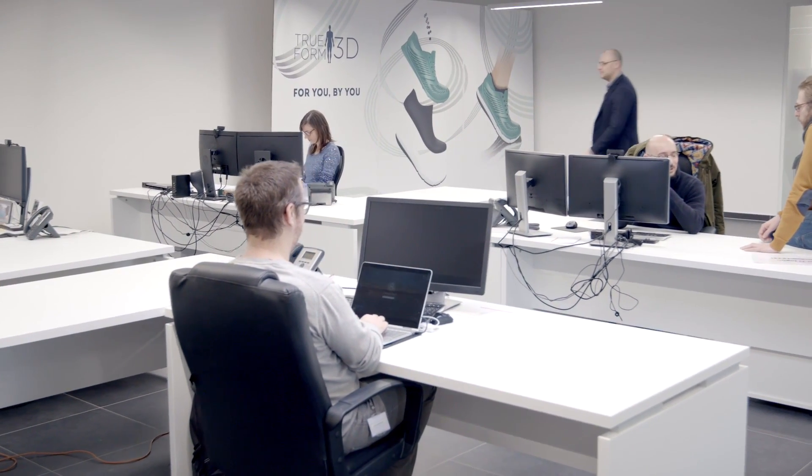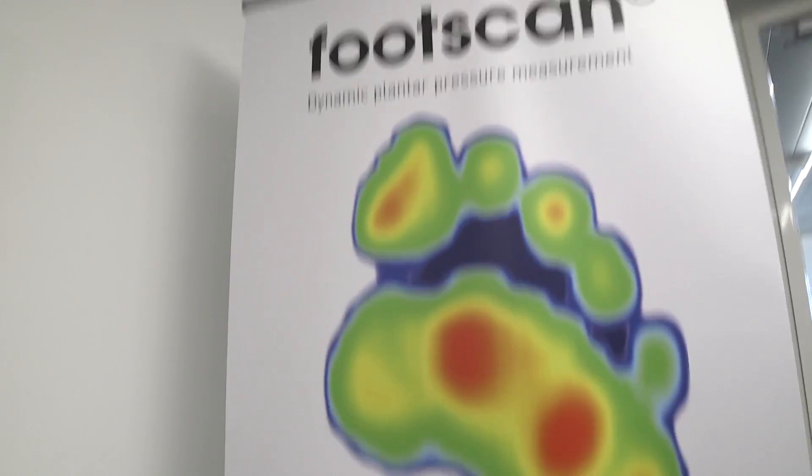This is one of the four offices — we are about 100 people. We are working with different industries, from normal podiatry and orthopedic technicians, the sport industry, but also the medical field for diabetics. It's a global industry.